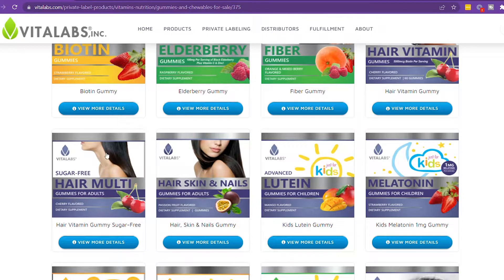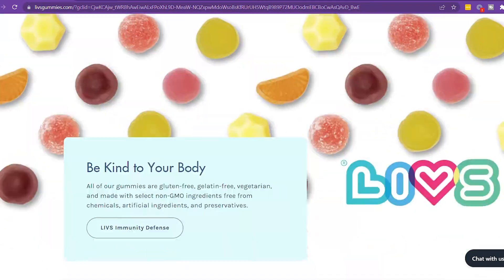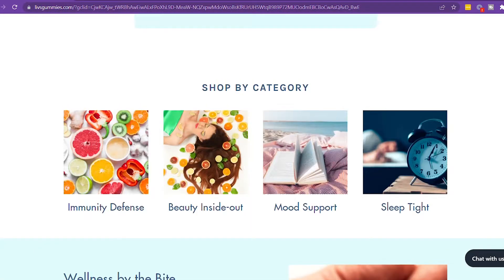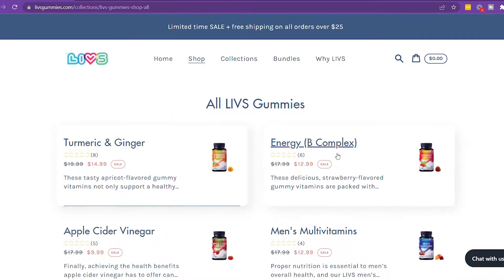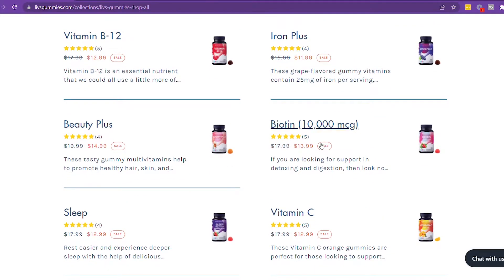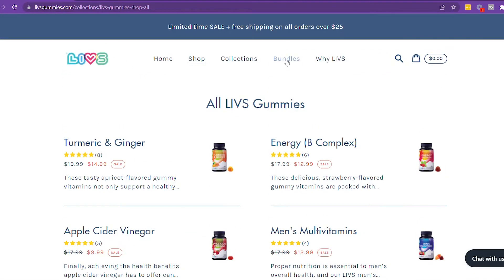The fourth vendor I looked into was Lives Gummies. Their MOQ was super high — 2,500 units just to start. These are definitely for bigger brands that already have the money to invest. If you're really serious about being in the supplement industry and can handle that volume, it could work for you, but that is a high MOQ.